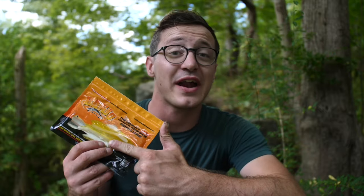Hey everybody, what's going on? Brendan Miller here back with another video. In this video I want to talk about a lure that I have had some history with.